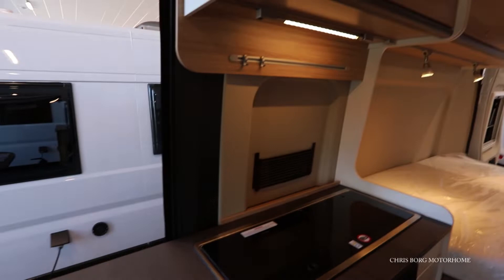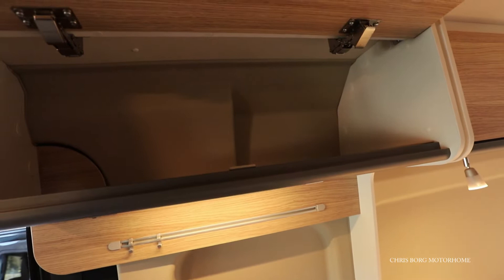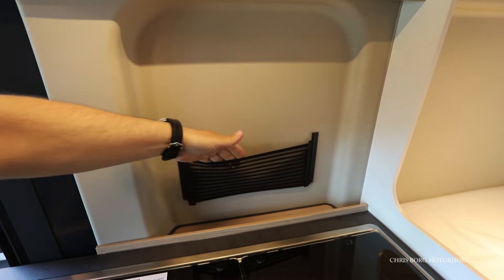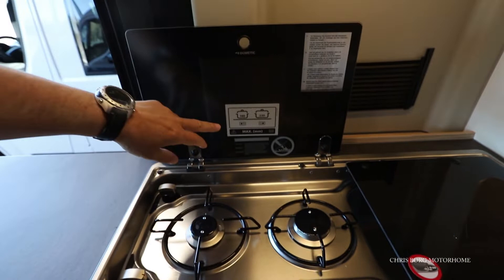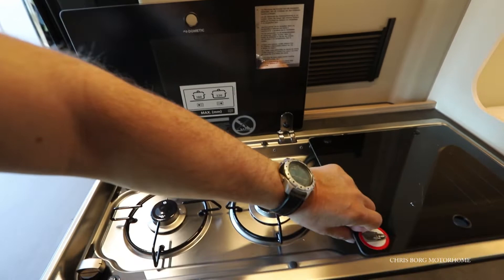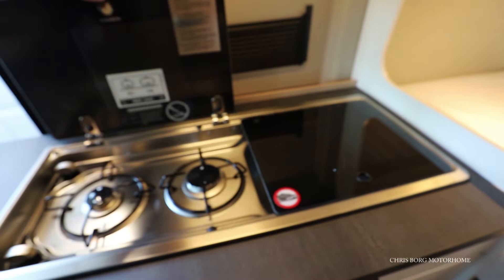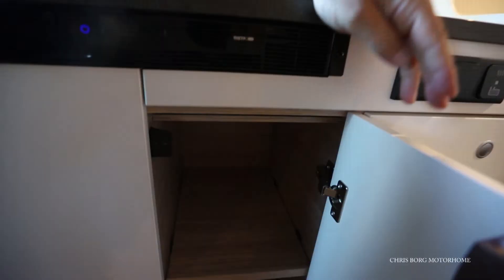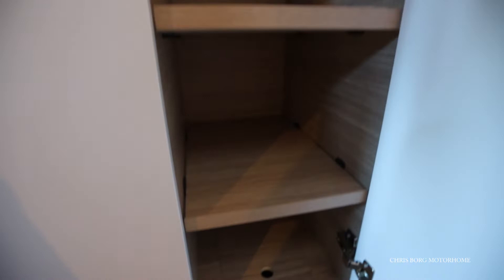Here in the kitchen we also have some cabinets, with a little ledge here, and some storage in here. There is a 2-burner hob with maximum pot sizes of 160 and 220. And here we have the sink. Down here is a cabinet with some shelves, also with some little ledge here.